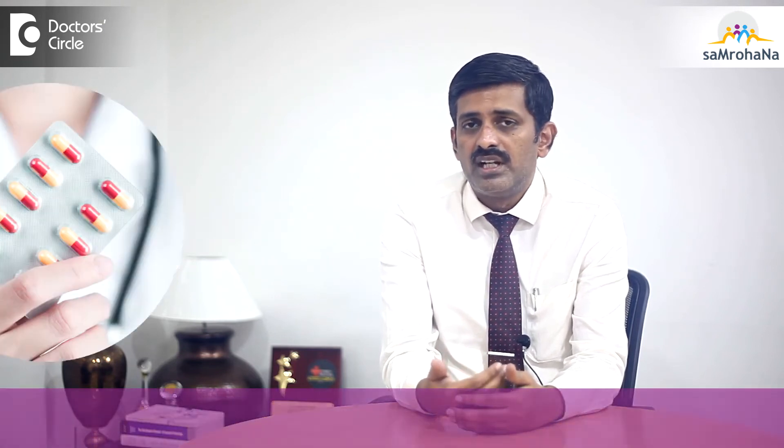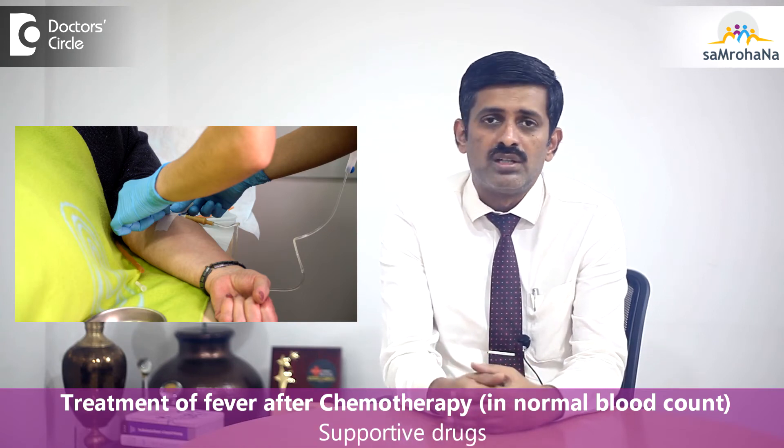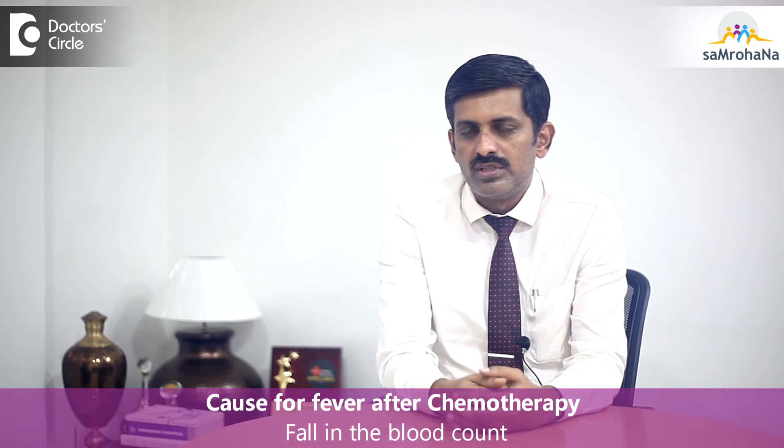If your blood count is normal, then you can be treated with oral antibiotics. And if your blood count is low, you may require intravenous antibiotics and other supportive drugs to increase the blood count. Basically, fever after chemotherapy is because of the fall in blood count which usually happens.